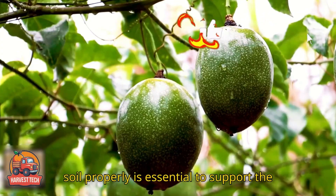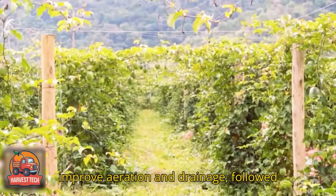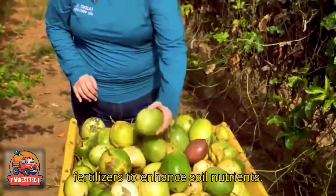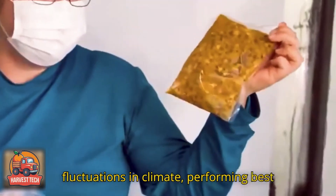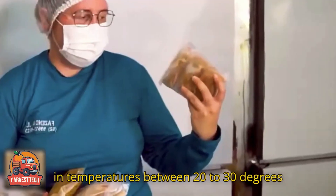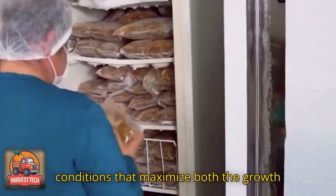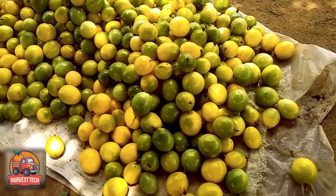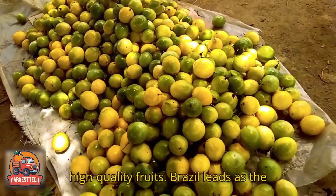Preparing the soil properly is essential to support the plant's rapid growth, so farmers plow to improve aeration and drainage, followed by the addition of compost and fertilizers to enhance soil nutrients. This tropical vine is sensitive to fluctuations in climate, performing best in temperatures between 20 to 30 degrees Celsius with abundant sunlight, conditions that maximize both the growth rate and the number of fruits produced.